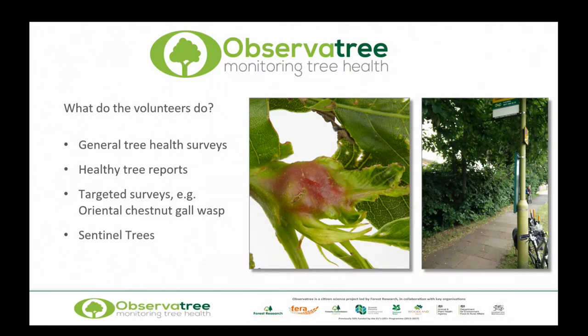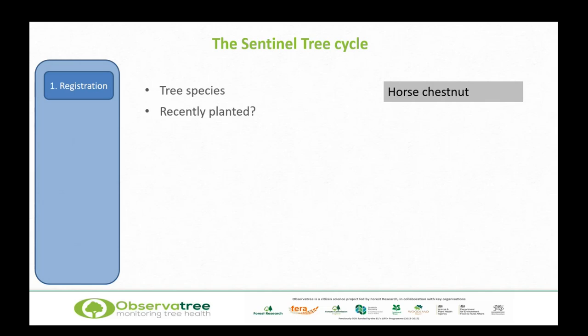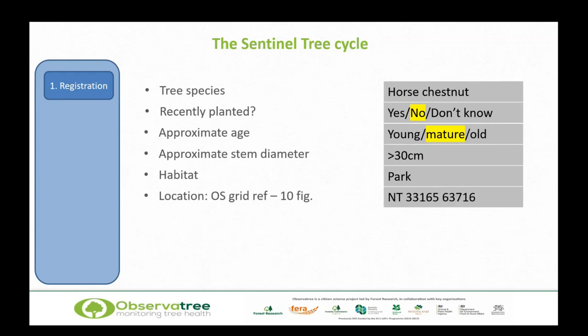What's the process behind sentinel trees? There's a cycle — the sentinel tree cycle. The first step is registration. We need to know: what is the species? Is it recently planted? If so, and it's got a problem, we might be able to backtrack it through suppliers to find other sites. How old is it, and what's the stem diameter — greater than 30 centimetres, for example? What's the habitat? Where is the tree growing — a park, a woodland, a garden edge? Really important is the location, and we ask for a 10-figure grid reference. It's no good having a sentinel tree if you can't go back to the exact tree.